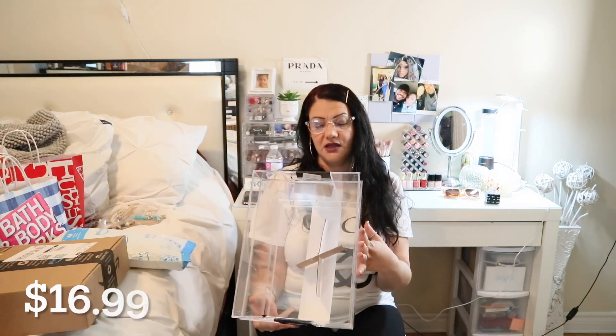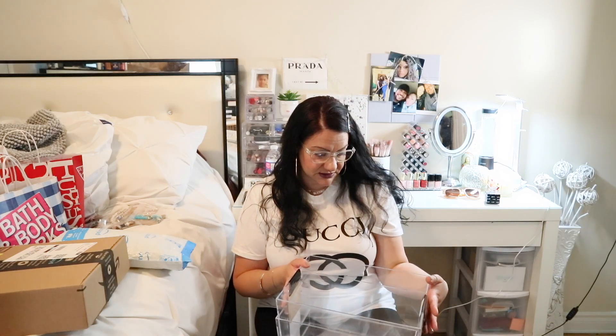I got these clear bins — there are two in the pack — for under my sink. Right now it's not functional because I have a lot of products, so putting them in here will make it easier to find things when I want to clean. These were $16.99, which I found was a great deal for two acrylic bins. I'll show you guys when I redo the under-sink area in my new kitchen.